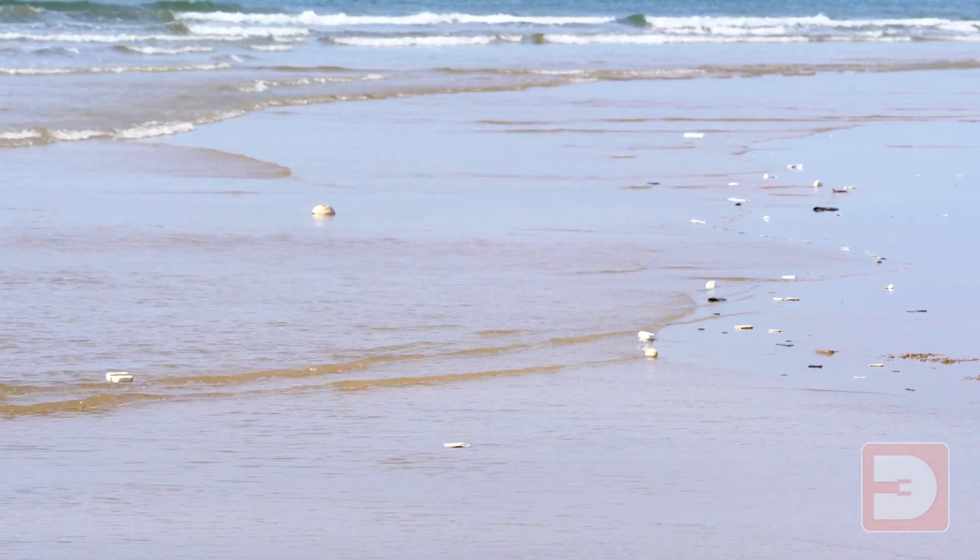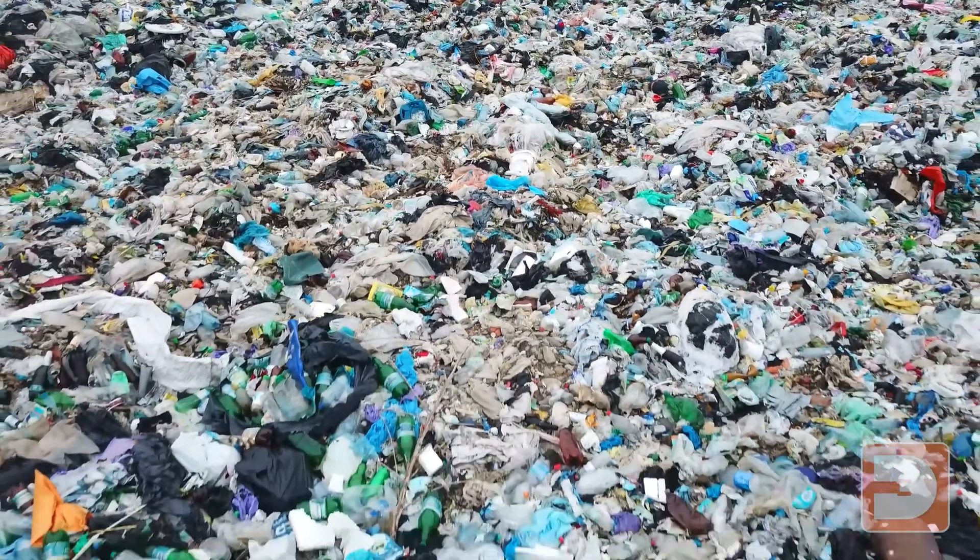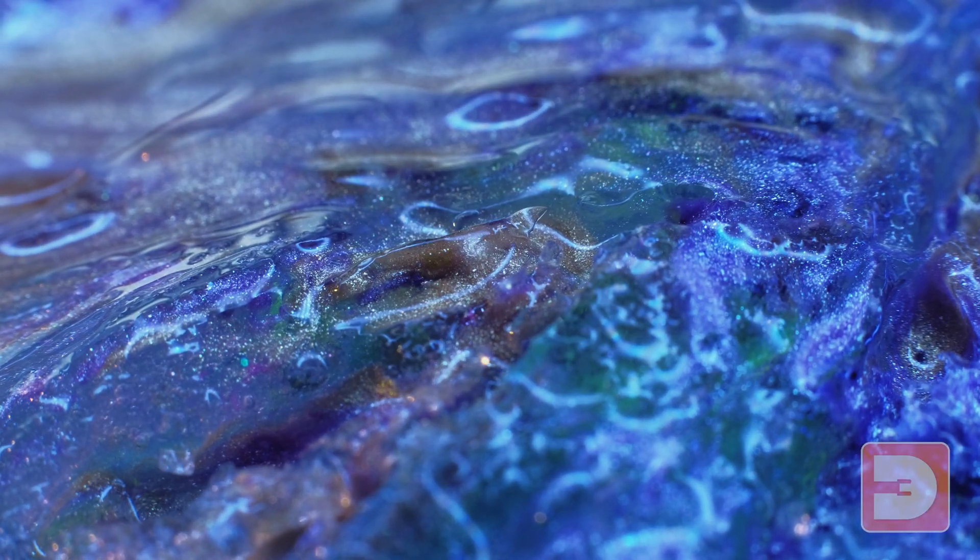The plastic pollution problem has been discussed a lot in media over the last few years, whether it be plastic straws stuck up turtles' noses or microplastics found at the deepest depths of the ocean, all the way to plastics found in the very food we eat — and it's only getting worse.